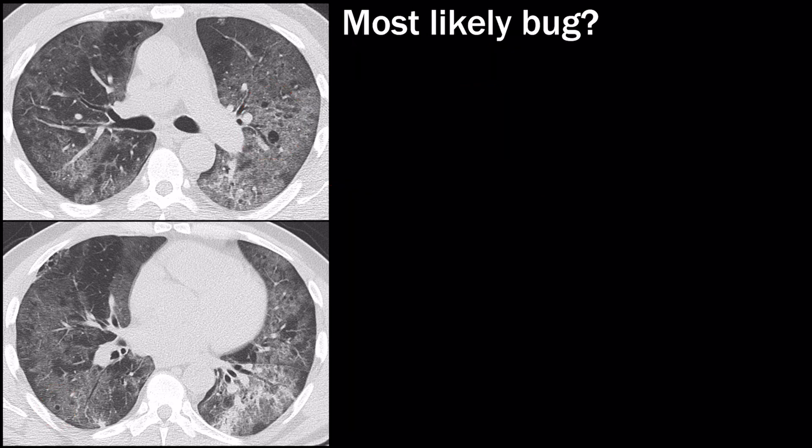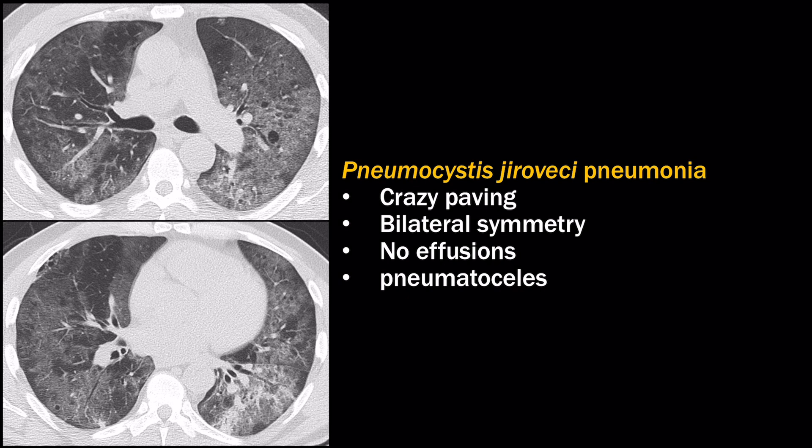The second part of this question asked what is the most likely bug — the answer is PJP pneumonia. PJP is classically seen in patients with HIV and a low CD4 count. The classic CT appearance is crazy paving: diffuse ground glass opacity with interlobular septal thickening. Patients have bilateral symmetric airspace opacities, usually without pleural effusions. The pneumatoceles are what give it the name pneumocystis.